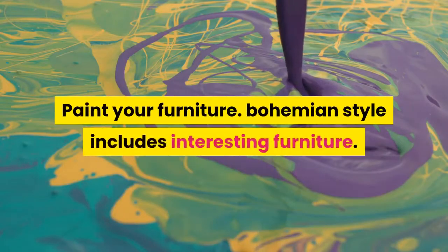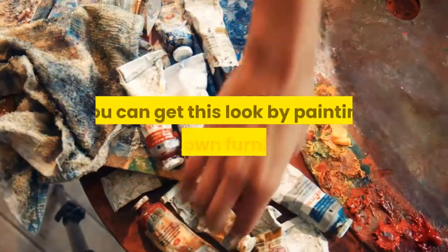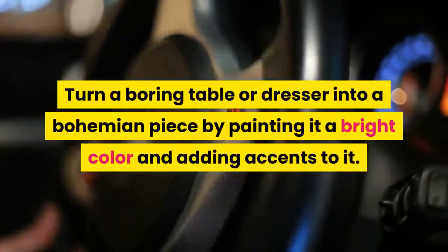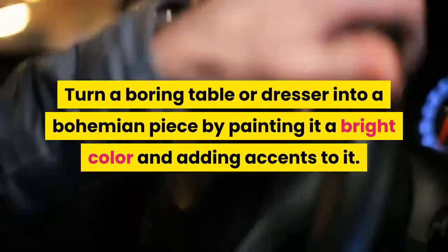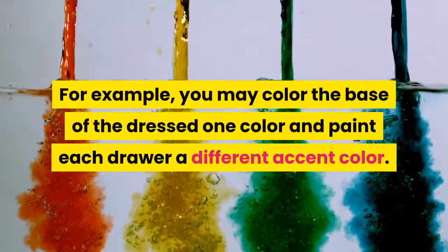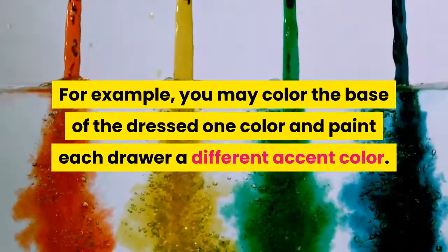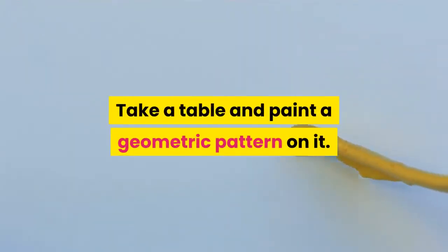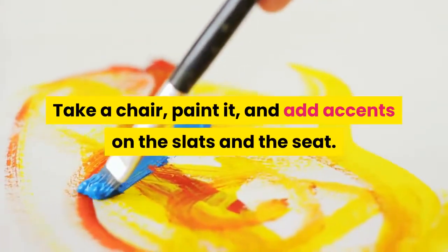Paint your furniture — bohemian style includes interesting furniture. You can get this look by painting your own furniture. Turn a boring table or dresser into a bohemian piece by painting it a bright color and adding accents. For example, you may color the base of the dresser one color and paint each drawer a different accent color. Take a table and paint a geometric pattern on it, or take a chair, paint it, and add accents on the slats and the seat.